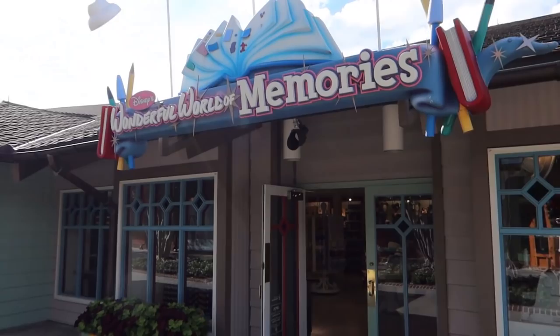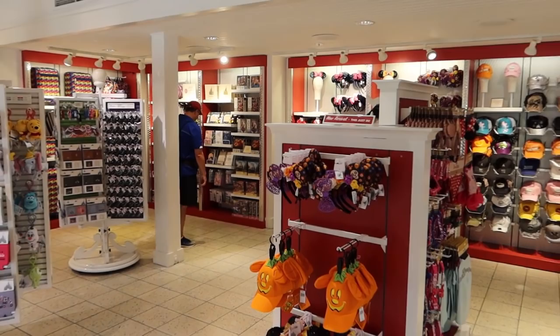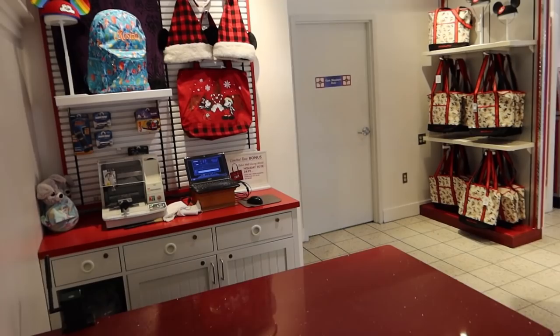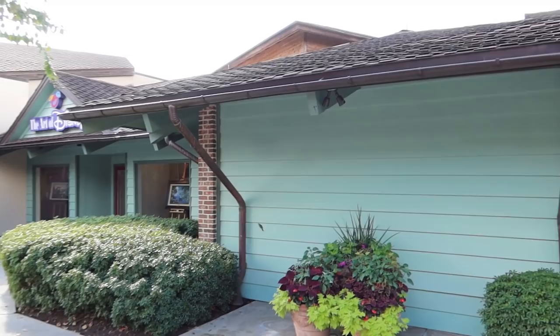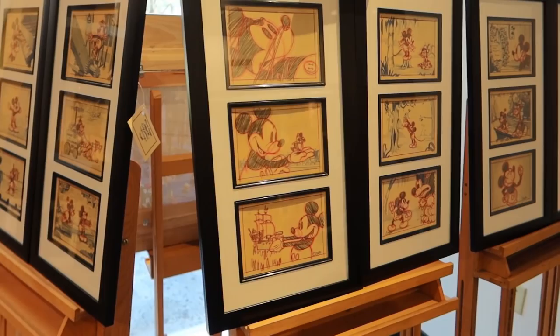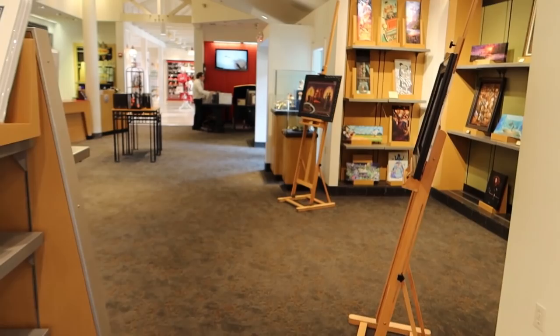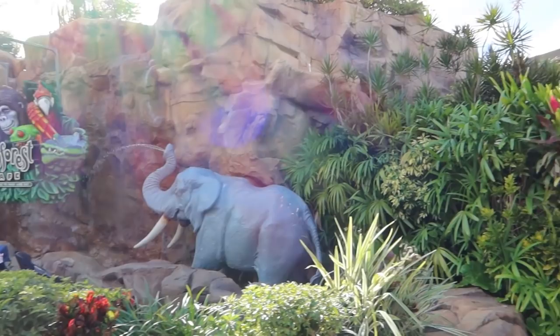Headed into this group of stores starting with Disney's Wonderful World of Memories, where you can get ear hats or hats customized with embroidery, different ear headbands, keychains, and lots of different things. There used to be a custom t-shirt shop back here but now it's just all embroidery. Right next door is the Art of Disney — a shop that sells Disney art. This art is a little more traditional than the gallery we looked at earlier, like this Thomas Kincaid, and they have some sketch drawings from Disney animators. There's actually an animator back there drawing Mickey Mouse right now, and you can buy their sketches when they're done.